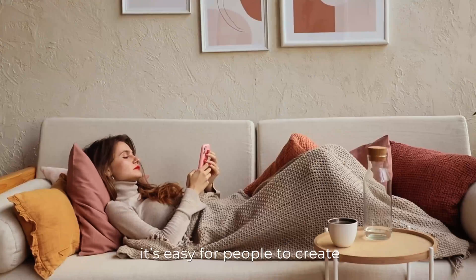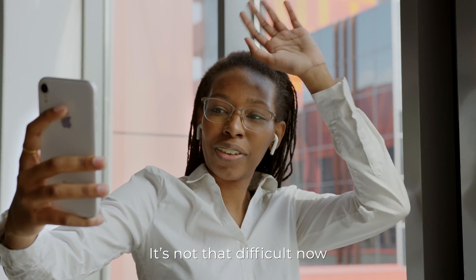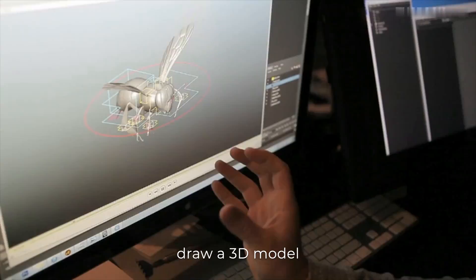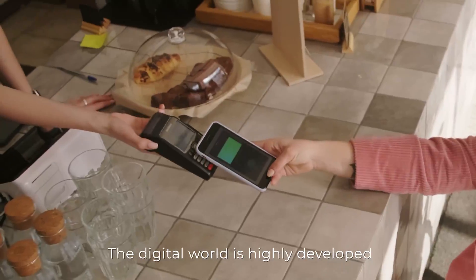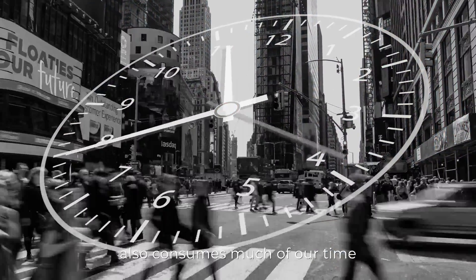Nowadays, it's easy for people to create in the digital world. It's not that difficult to take a photo, make a video, write an article, draw a 3D model, or even develop an app. The digital world is highly developed, but it also consumes much of our time.